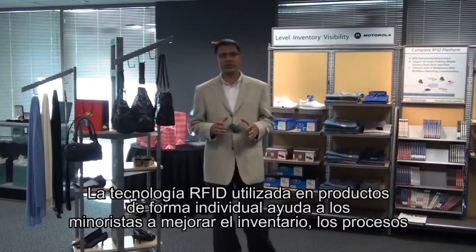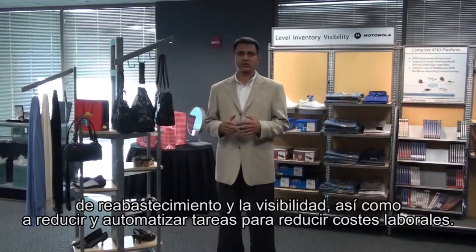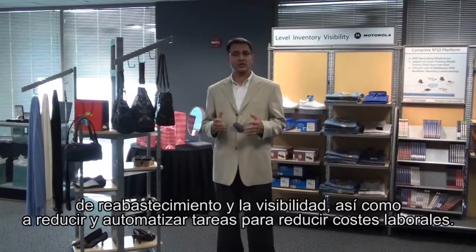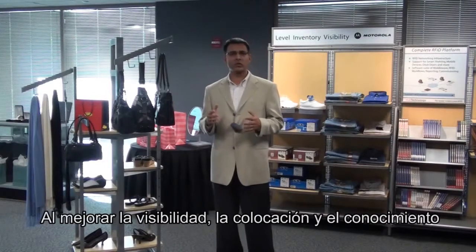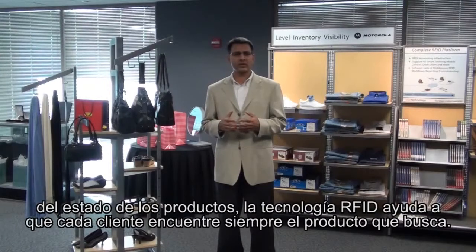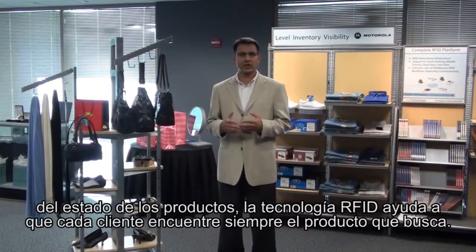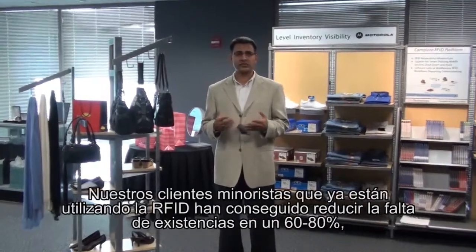Item level RFID is helping retailers today improve inventory and replenishment processes and increase visibility into shrink and automate a number of tasks that help reduce labor costs. By providing increased visibility into product location, movement and status, RFID is essentially ensuring that the right product is available at the right time for the right customer.